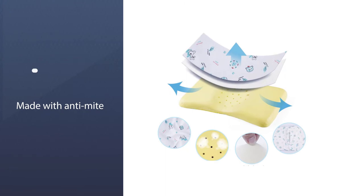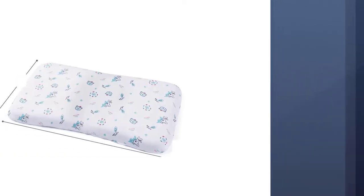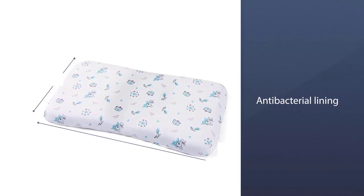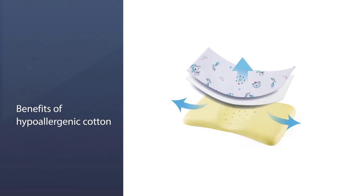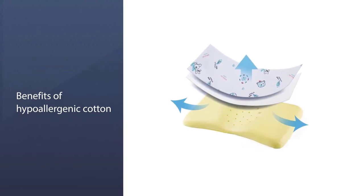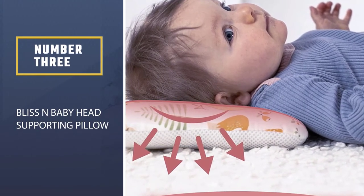There is no zipper to increase safety. You also get the benefits of hypoallergenic cotton, a washable cotton cover, and a three-month warranty guarantee. Select from car or giraffe designs.